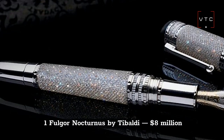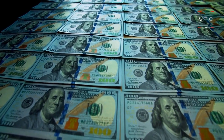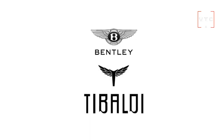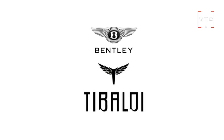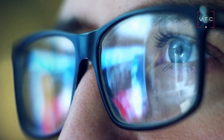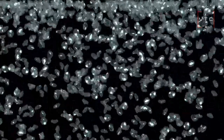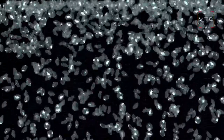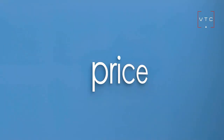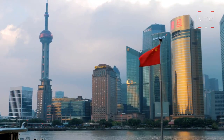Finally, at number 1 is the Fulgore Nocturnus made by Dibaldi, which has its heart in Italy. The collection comes with different designs and trends. It comes with rare black diamonds, which are one of the most challenging forms of a natural diamond, making this pen the most unique piece you will ever find. The price tag of this extraordinary pen is $8 million, and it was sold at a charity auction in Shanghai.